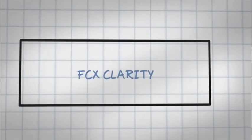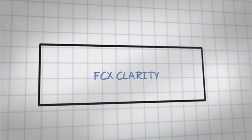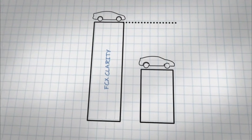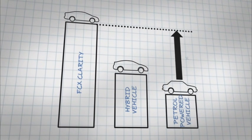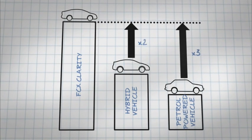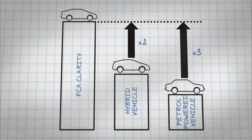As well as being environmentally friendly, the fuel cell stack is remarkably energy efficient. In other words, more of the energy produced by the reaction is actually used to drive the wheels. It's more than three times as efficient as a traditional petrol-powered car and twice as effective as a petrol-electric hybrid.